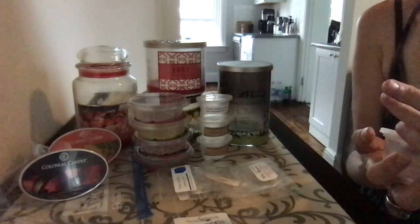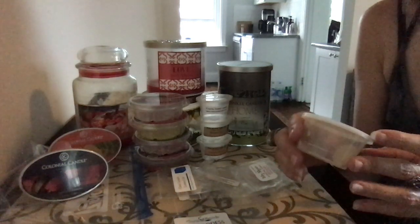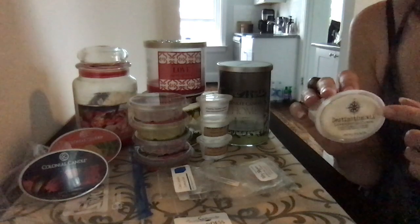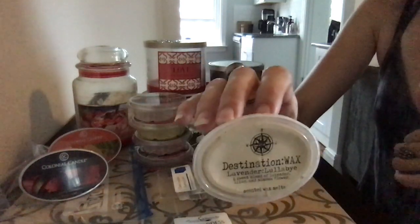Destination Wax Lavender Lullaby — a sweet blend of lavender, lilac, and mimosa flower. The lavender is gorgeous, but it's too perfumey for me. If you like the smell of lilac, you will like this. It is heavy on the lilac — it's beautiful, just too heavy for me.